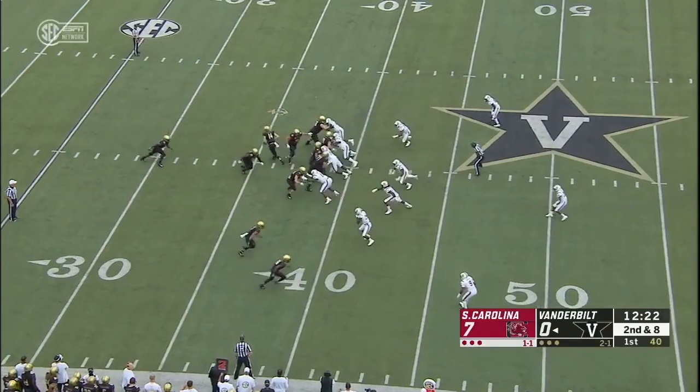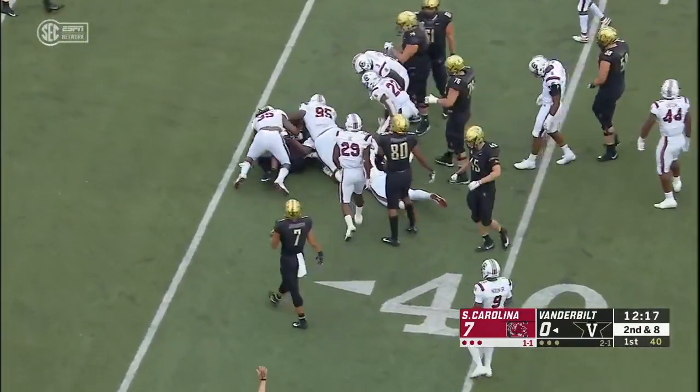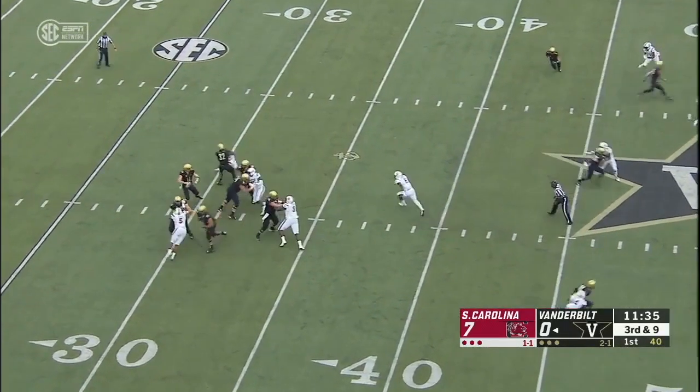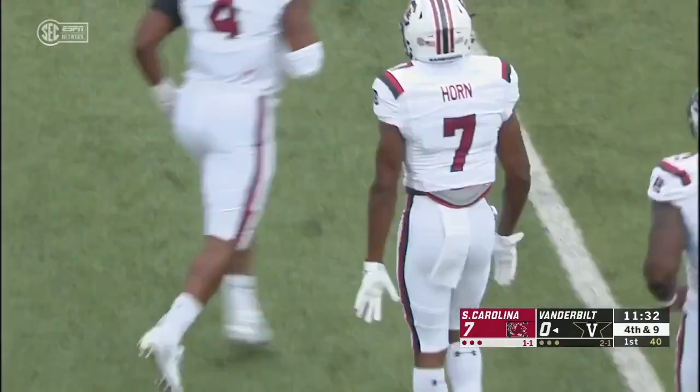Establish your ground game. And this is the third time in four plays they're trying to establish it, and nothing is doing as a sea of Gamecocks are there. Shurmur with time, throws behind Johnson, incomplete. Fourth down.